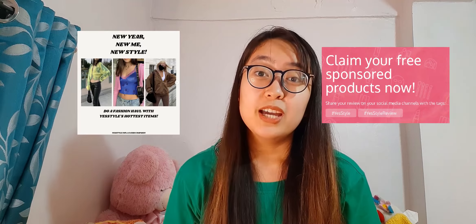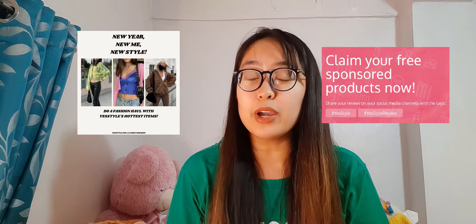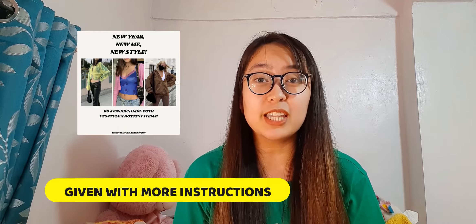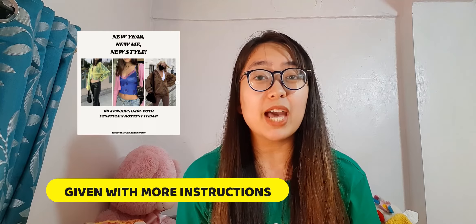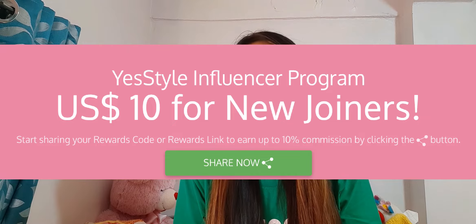For both of these two, YesStyle will be asking you for a review in return. However, reviews and demands in campaigns are usually asked to be more detailed and specific, and sometimes additional instructions are given by YesStyle for influencers to follow. Once you become a YesStyle influencer, you will also be given a rewards code which you can share with your followers. And if they use that to purchase anything on the site, you will be receiving a 10% commission.